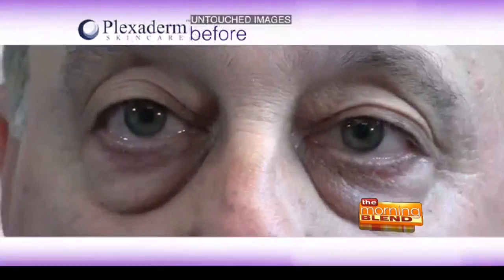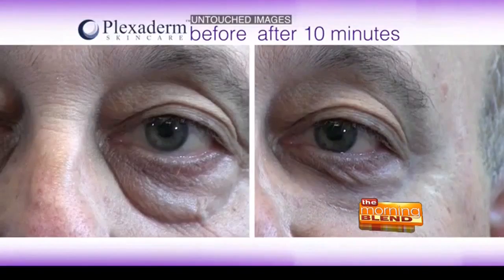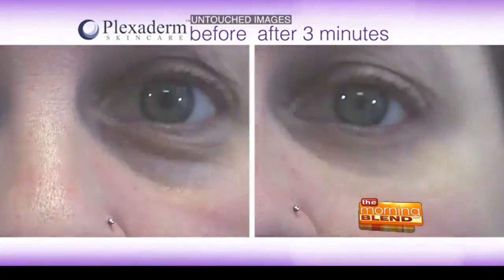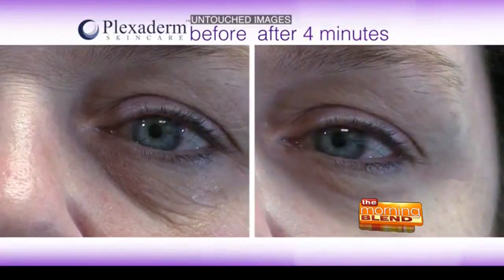I'm so glad you mentioned that, Tina, because as we look through these — these are just after three minutes, four minutes, five minutes, ten minutes — you can see the treated eye and the untreated eye. Just how dramatic it is and how quickly, again, this product performs.